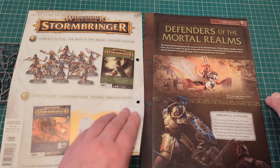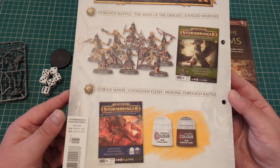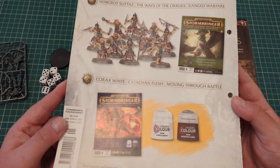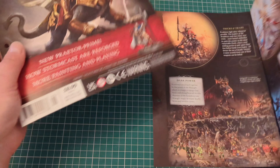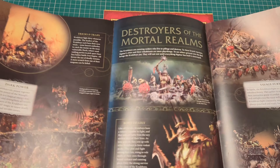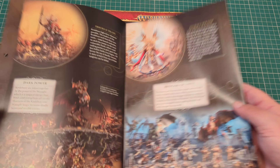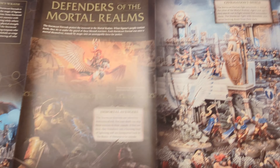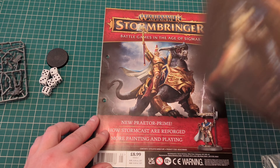And here's the Defenders of the Mortal Realms pull-out. Also, this is what you get in the next couple of issues — you'll be getting some Hobgrot Slitters. I'll end up building one of them for the next issue, and some more paints — only two paints this time, which is going to be expensive, especially seeing as I've already got them. Let's get to the pull-out and have a quick look at that. Destroyers of the Mortal Realms — it's mainly about the Oryx. And Defenders of the Mortal Realms — this is about the Stormcast as well. So these are the two main factions you'll be collecting, mainly the Oryx against the Stormcast.